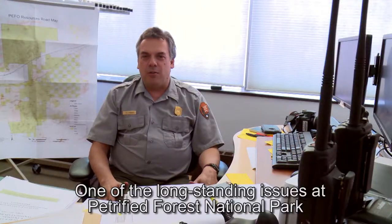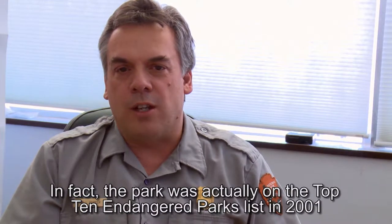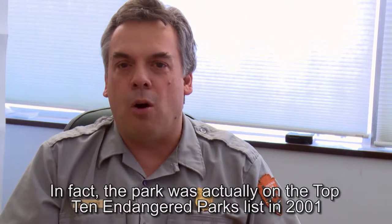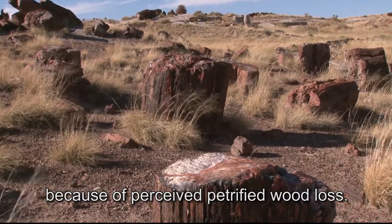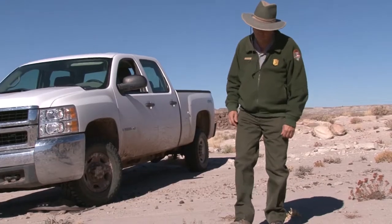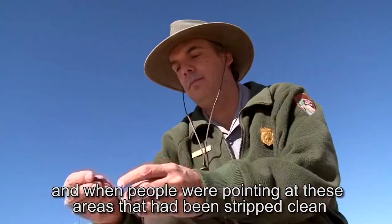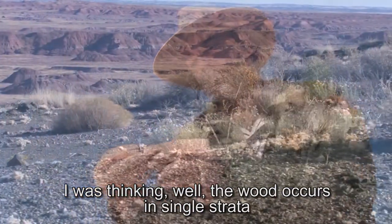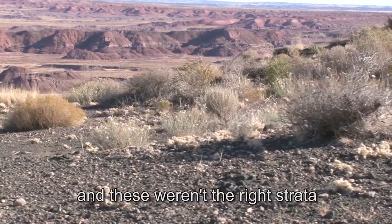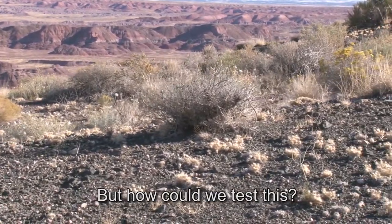One of the long-standing issues at Petrified Forest National Park has been the illegal removal of petrified wood. The park was actually on the top 10 endangered park list in 2001 because of perceived petrified wood loss. I'm a geologist by training, so I looked at these stories and when people were pointing to areas that had been stripped clean, I thought the wood occurs in single strata and these weren't the right strata. So I don't think there was any wood there to begin with — but how can we test this?